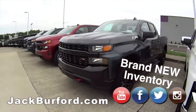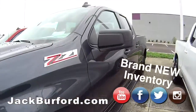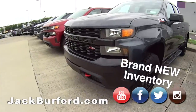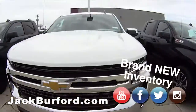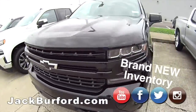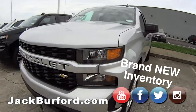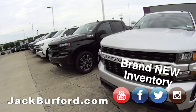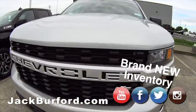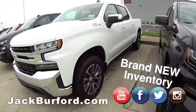I think we only got one Trail Boss — you better get it quick. More Silverados, gorgeous. We have your Silverado truck headquarters at Jack Burford Chevrolet. Let's walk down here and look at some more Equinoxes and the Trax.